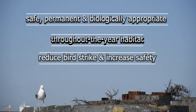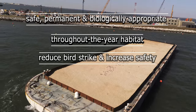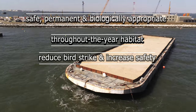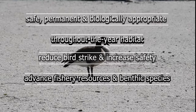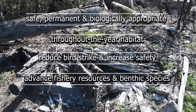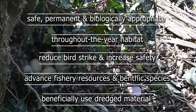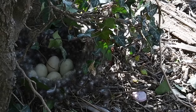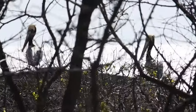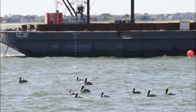The project will reduce bird strikes by both adjacent vehicles on the nearby interstate highway and aircraft at Naval Station Norfolk's Chambers Field, ecologically and economically advance important fishery resources and benthic species, and beneficially use dredged material from local construction and maintenance projects. This 100% federally funded project is sanctioned under Section 204 of the Water Resources Development Act of 1992.